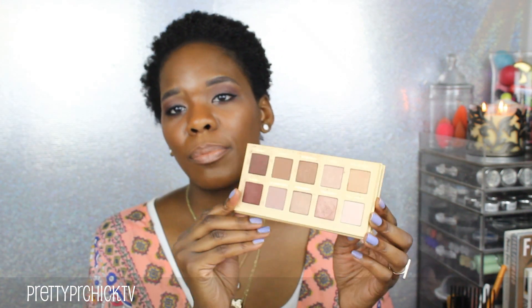Then, this is one of my go-to nude palettes — definitely probably my top two favorites. This is the Lorac Unzip palette, of course. And this is what I have on my eyes today. I love it and I'll never get tired of it.